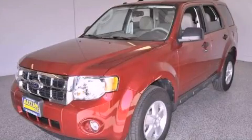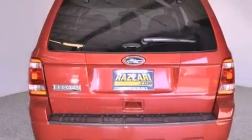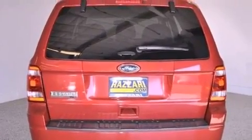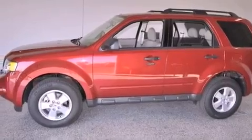This is a brand new 2012 Ford Escape. Plenty of space for what you need. This crossover has a six-speed automatic transmission and an inline four-cylinder engine.